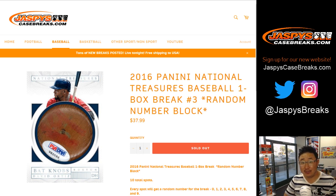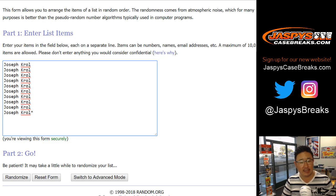Good afternoon everyone, happy Friday. Joe for Jaspi's CaseBreaks.com with another one box break of 2016 National Treasures Baseball Random Number Block Break Number 3. Big thanks to all of these folks for getting into the action — appreciate your orders.